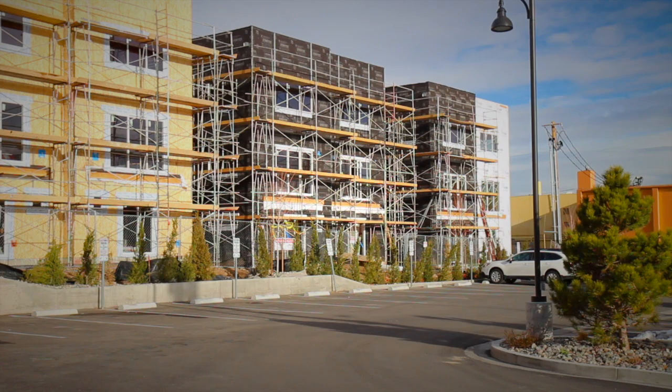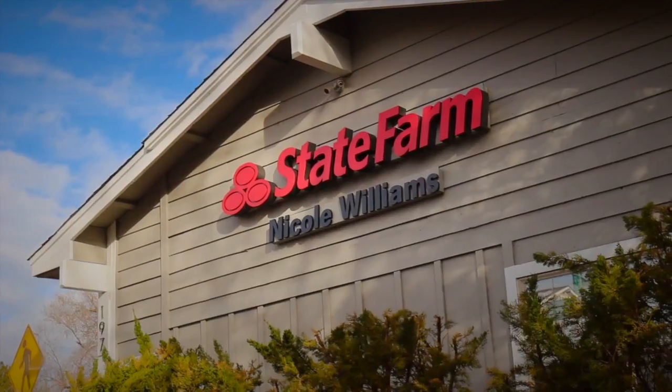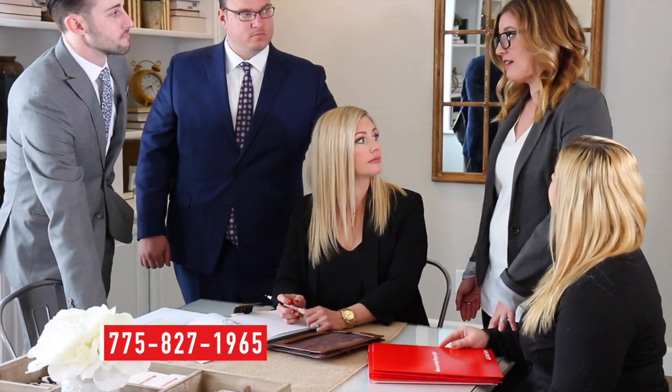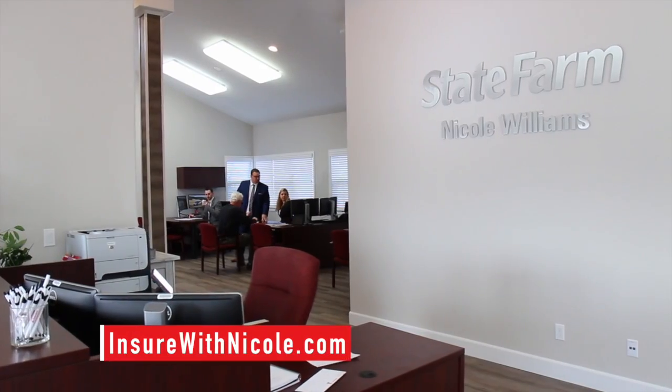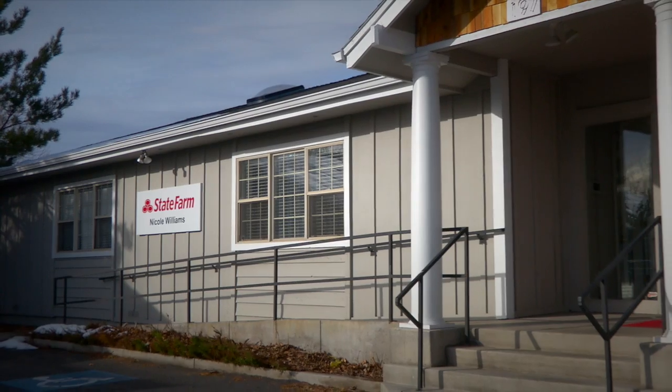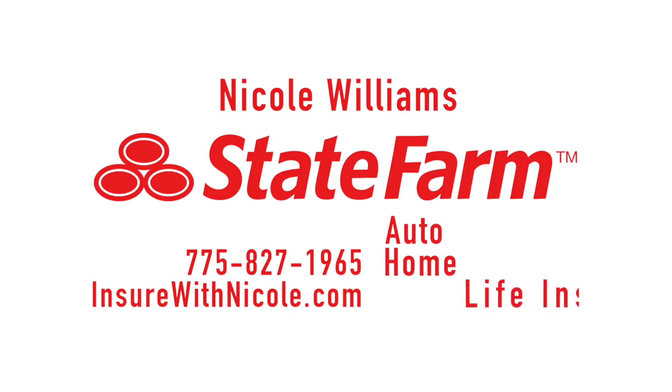Our community continues to grow and have changing needs just like your family. I'm Nicole, your local State Farm agent. Our team is here six days a week to help you with your changing insurance needs. As your insurance team, we're committed to personal service — we'll build a custom plan that fits both your family's needs and your budget. Call to make an appointment or stop by our Midtown office to see if we can save you money on your auto, home, or life insurance.